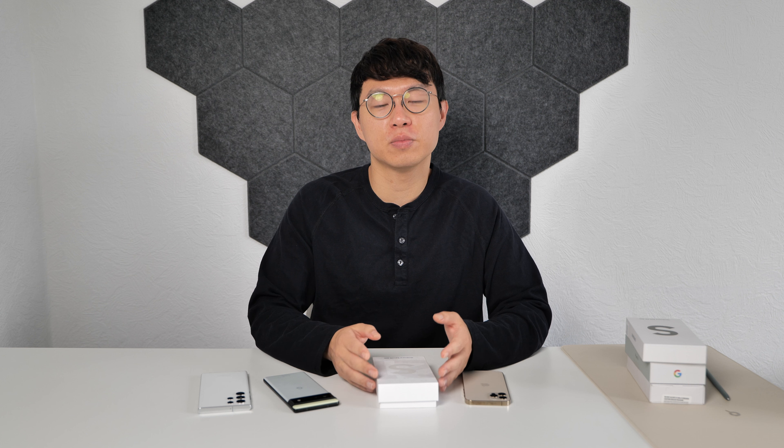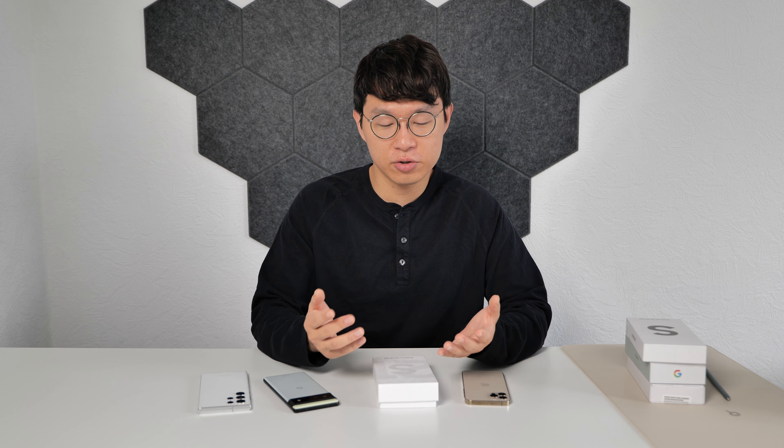One funny thing is, although this phone is made by a Korean company, it was not released in its home country. This is not the first time Samsung did this, and whenever this happens, it feels like Samsung cares less about its home market. Maybe Samsung wanted to push S22 more in its home country, and even Samsung didn't want to sell this phone as many as it could.